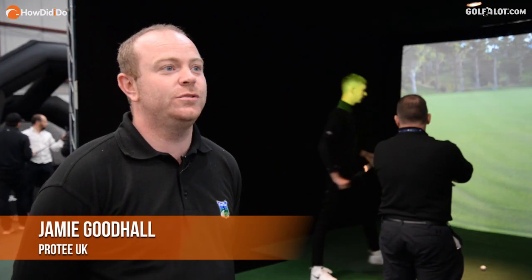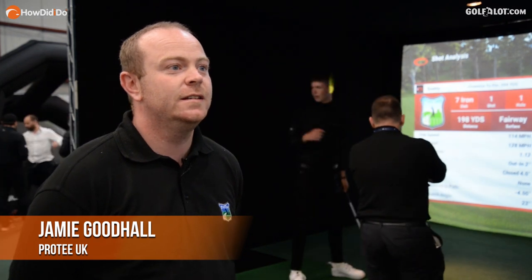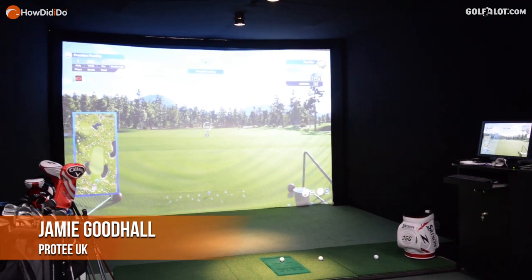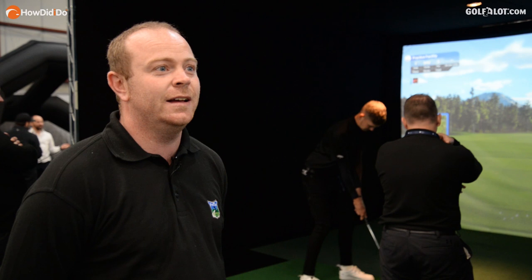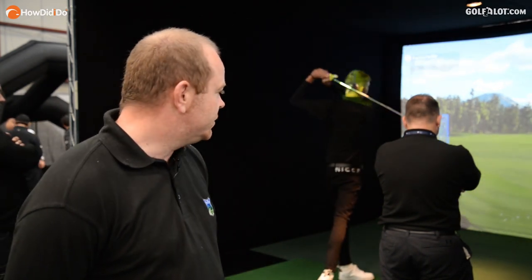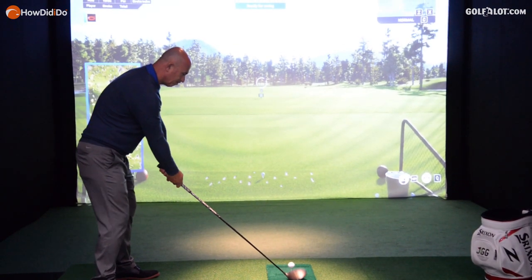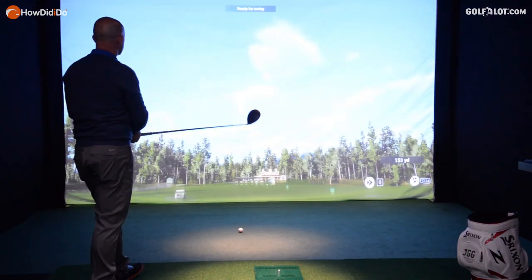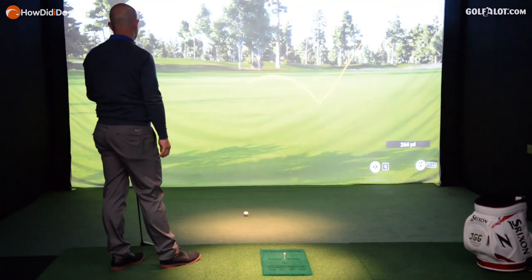Jamie Goodhall, Protea UK. We have the Protea Golf Simulator, which is a product from the Netherlands. The system is suitable for many types of use: commercial, residential, and the professional market. It's a fixed system — it has sensor mats in the floor and cameras, so you're getting club and ball data from the one fixed system. It's one of, if not the best, graphically golf simulation softwares on the market at the moment.